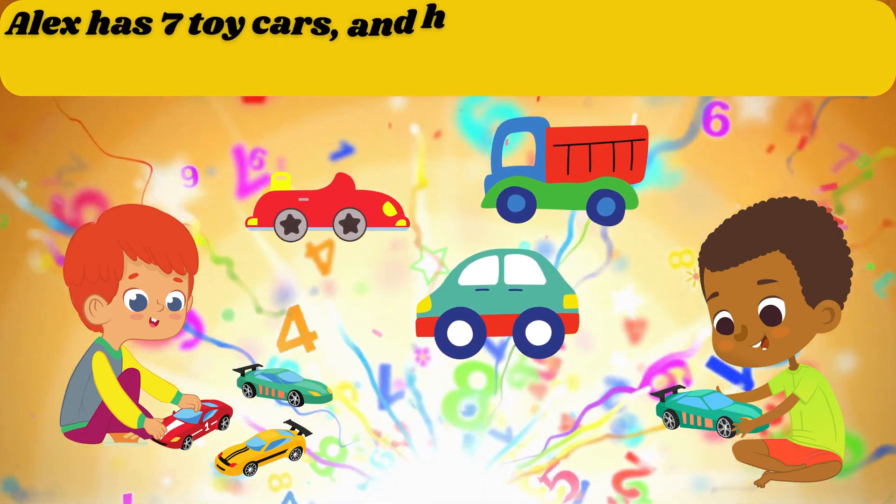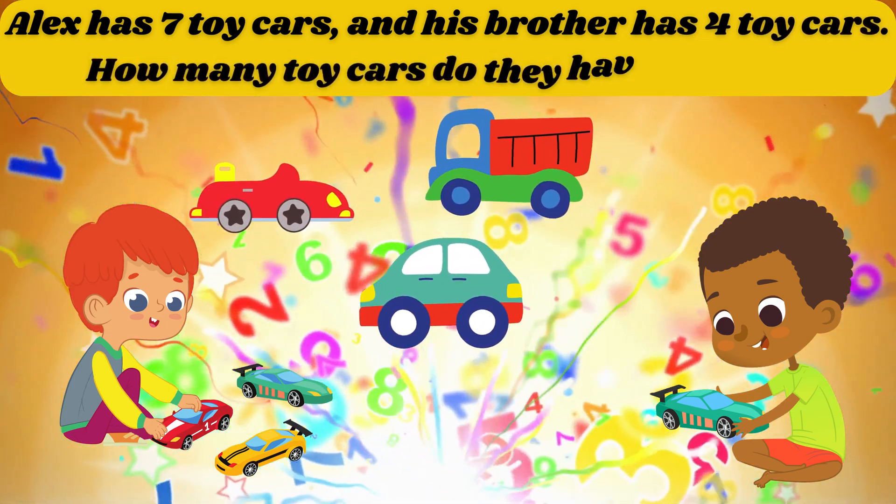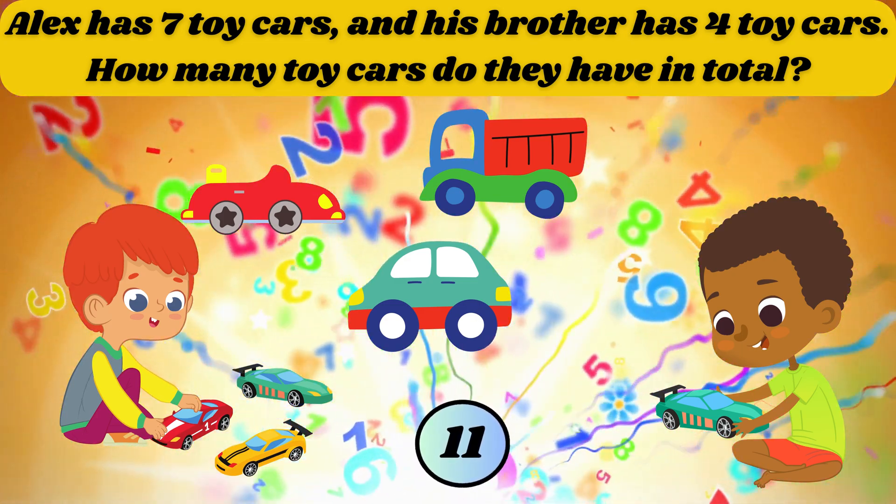Alex has 7 toy cars and his brother has 4 toy cars. How many toy cars do they have in total? The answer is 11.